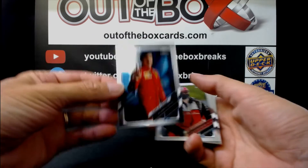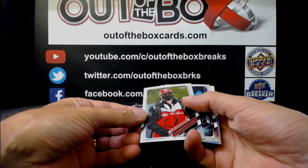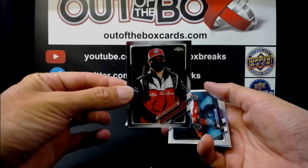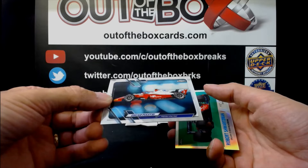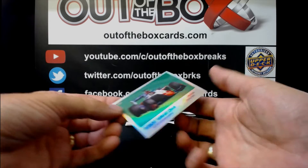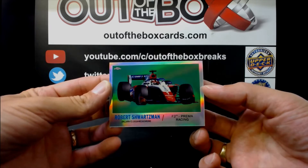Carlos Sainz for Ferrari. Kimi Räikkönen for Alfa Romeo. Oscar Piastri for Prima and Robert Schwartzman for Prima Racing.